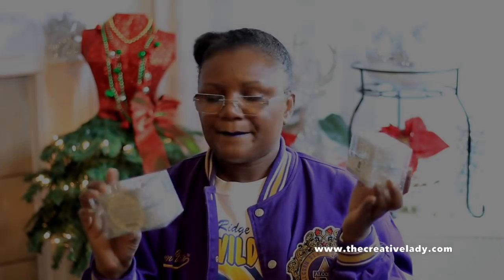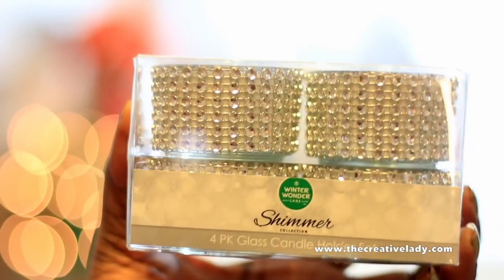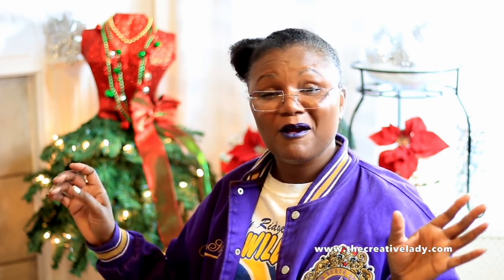I purchased these tea light holders and they're blinged out with rhinestones. They were not very expensive. Getting ready to decorate my home for the Christmas holiday, I had gone back online and ordered more of the shimmer collection snowflakes, but I found enough in store. I have enough to use in my home or for a different holiday theme at work next year.